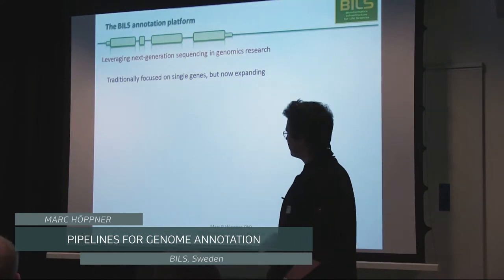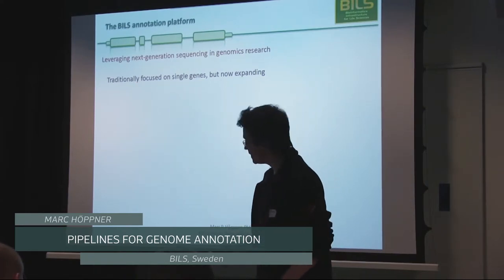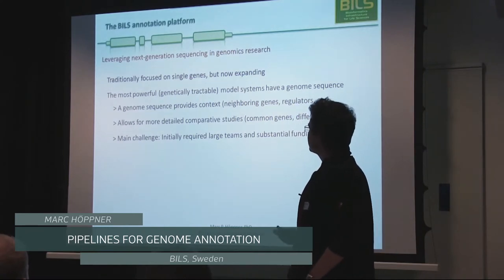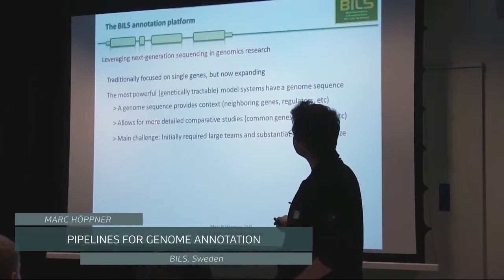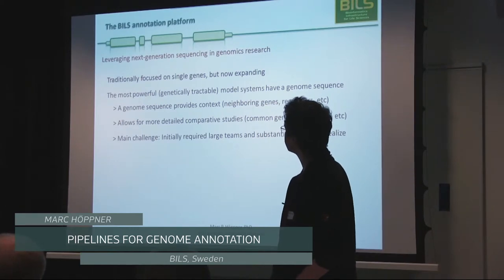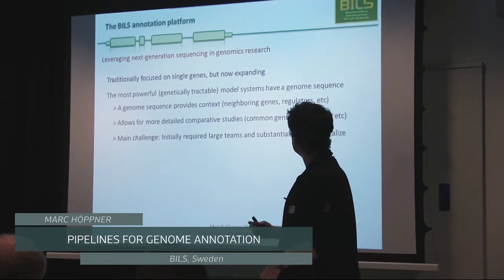Genome sequencing, now that we have these amazing X10 machines, is a very up-and-coming topic in life sciences. Traditionally these analyses tended to be focused on single genes, but now we have technology and genetically tractable model systems — starting with yeast, now mouse and human — that have a genome sequence. A genome sequence provides context: you can look at neighboring genes, regulatory sequences, and do much more detailed comparative studies comparing different genomes.